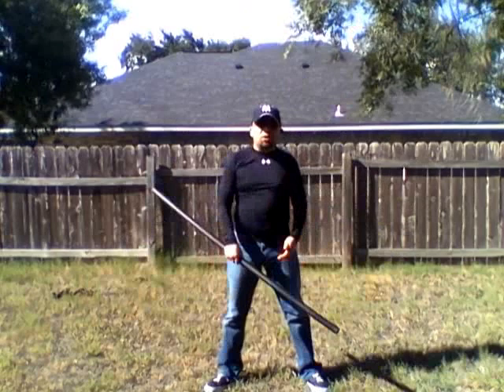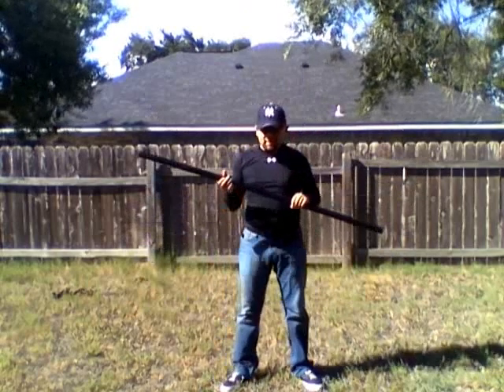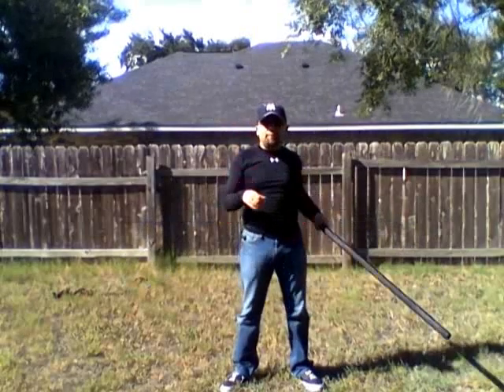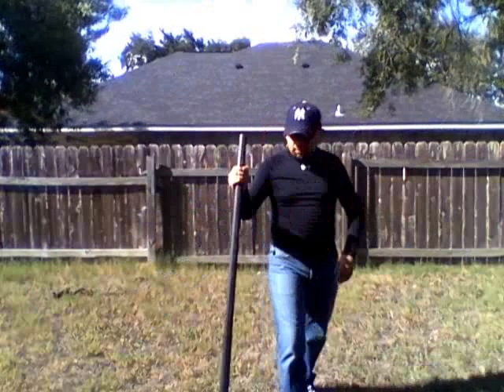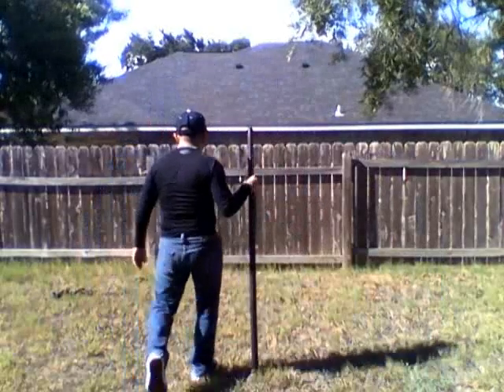All right, what's up fellas. I'm coming at you with another practicality test video. This time it's on the Cold Steel training bow staff. Obviously you've seen me walk with this and like I said it's a little limited in terms of versatility as a walking aid.